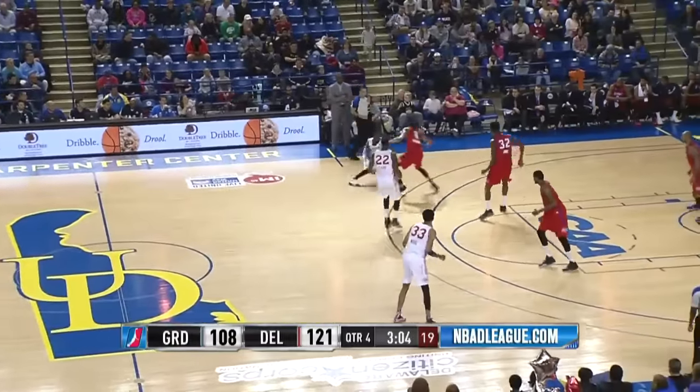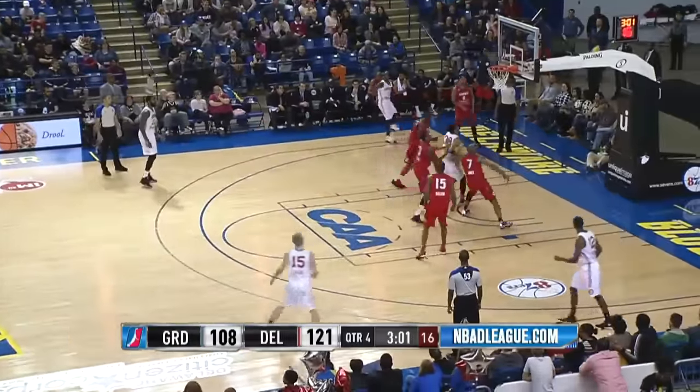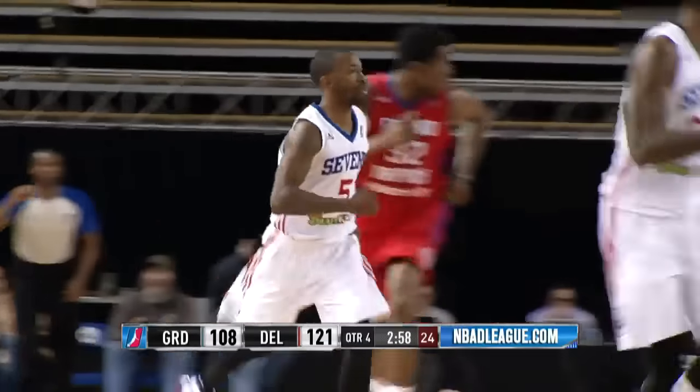Smith high left side, gets past Dinwiddie, fall away baseline. Switch. 123-108.